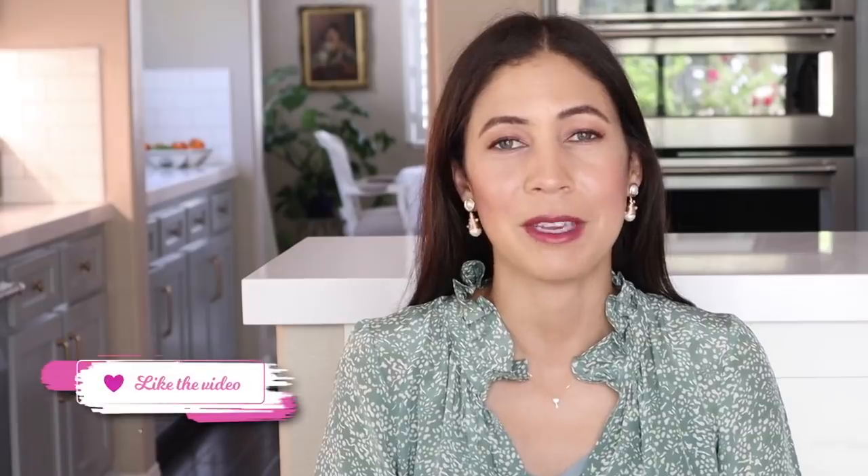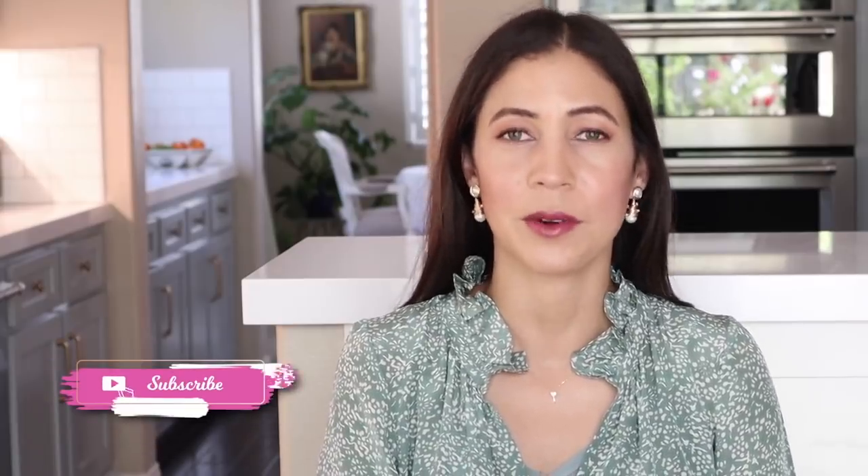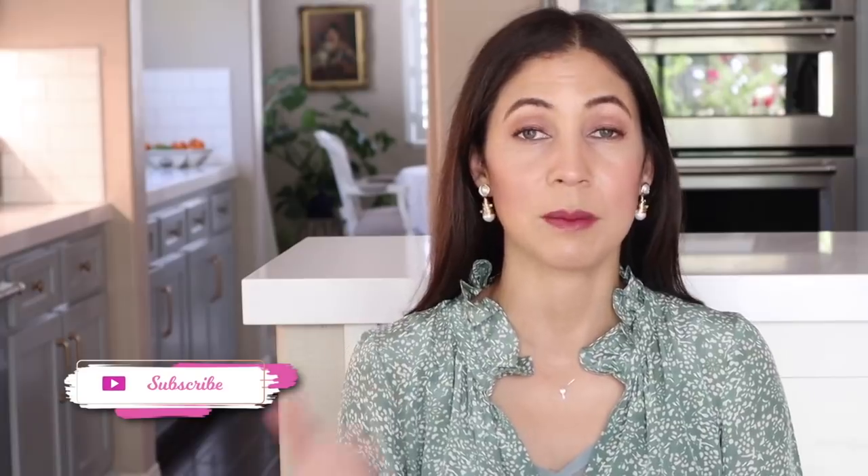Thank you so much for joining me for today's video. I hope you enjoyed these budget meals. If you enjoy my What's for Dinner cooking videos, please give this video a thumbs up to let me know. Don't forget to check out Robin's budget meals — I'll leave her video link down below. Thank you so much for joining me today on The Daily Connoisseur. Keep calm and remain classy, and I will see you in my next video. Goodbye.